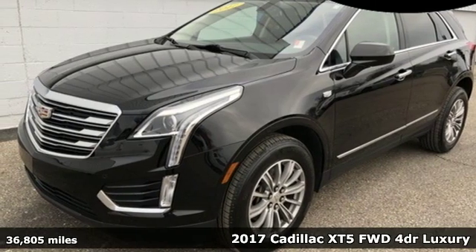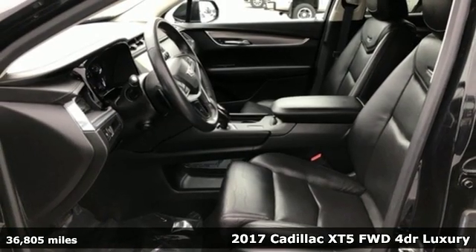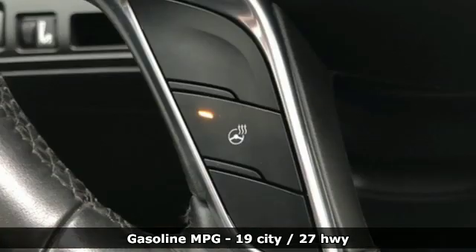It's a 2017 Cadillac XT5. The distinctive exterior lends itself to more balance on the road and greater space inside, while the engine delivers excitement behind the wheel.